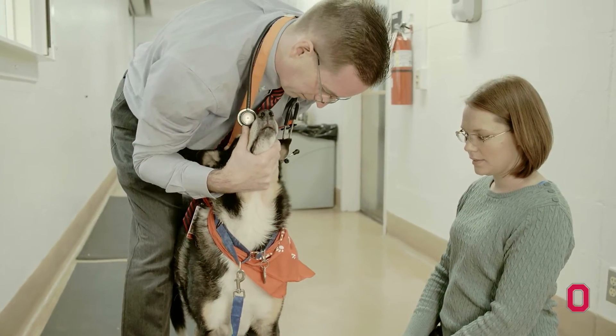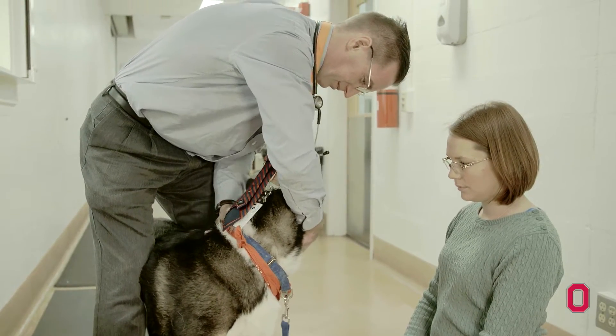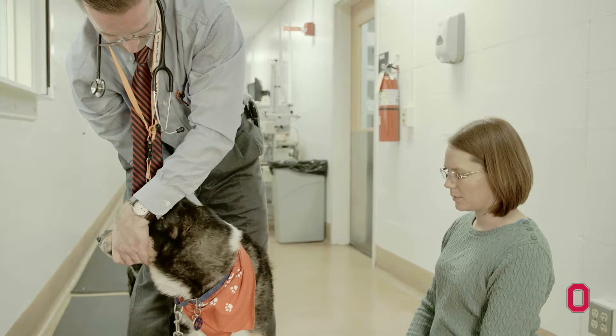Our main focus here at Ohio State has been in spontaneous or natural animal models of disease. Not only do we learn from the animals, but in fact we're also finding new therapeutic approaches that can help veterinarians take care of animals with those disorders.